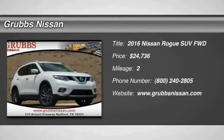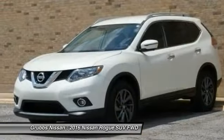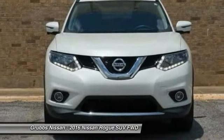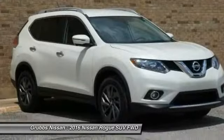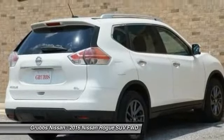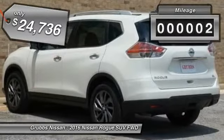Take a ride in the 2016 Rogue. The stylish Rogue gets 27 miles per gallon and still boasts nearly 58 cubic feet of cargo space. With a five-star side impact safety rating and intuitive all-wheel drive for confident handling, the Rogue is more than you expect and everything you deserve — and is priced below $25,000. This vehicle has less than 100 miles.